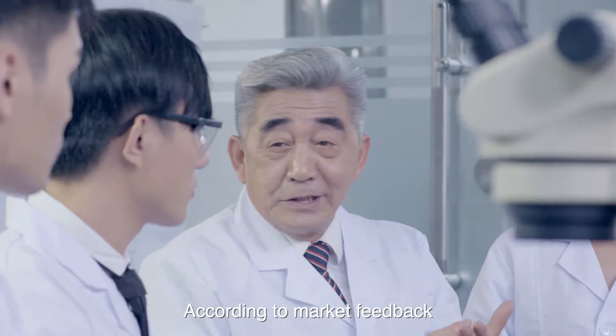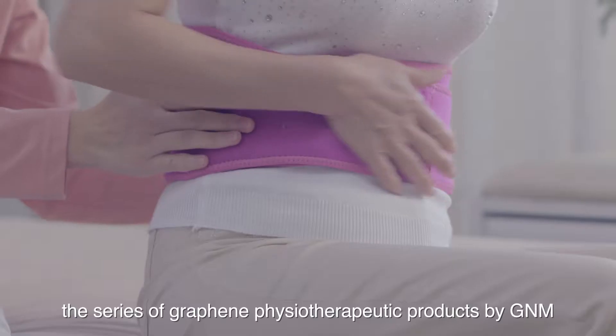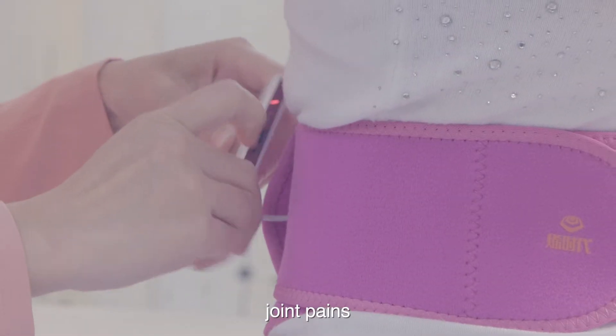According to market feedback, the series of graphene physiotherapeutic products by GNM can effectively alleviate muscle strain, joint pains, and stiff neck.